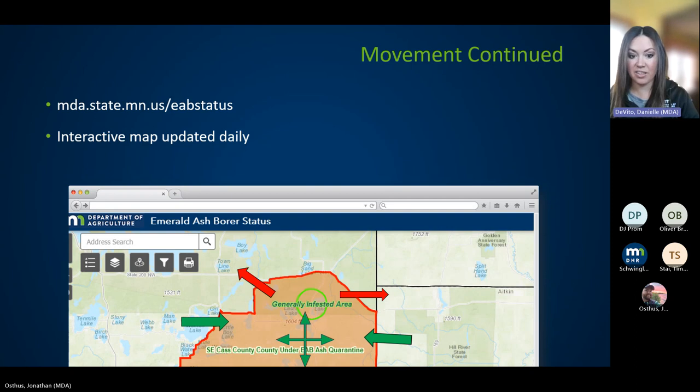Zooming in on the Cass County quarantine image: the green plus-sign arrow means you can move around within a quarantined area, and things can move into a quarantine. But once firewood moves into a quarantined area, it's regulated and cannot move back out. The red arrows indicate no mulch, no firewood, no parts of ash can move out without a compliance agreement. You can punch your address into that map and it'll zoom you right to where those boundaries are.